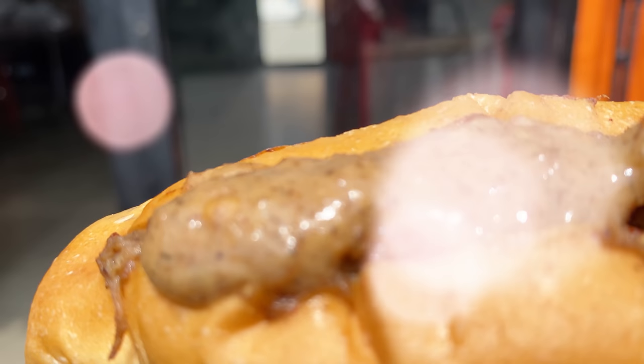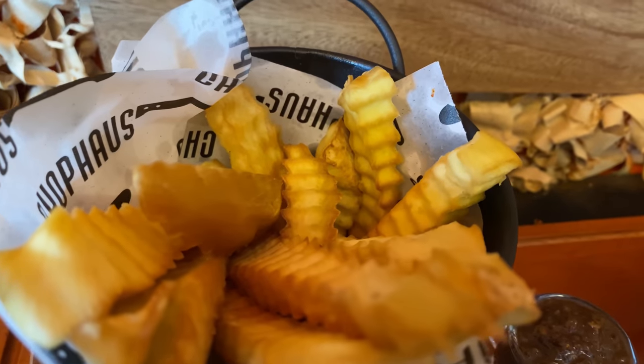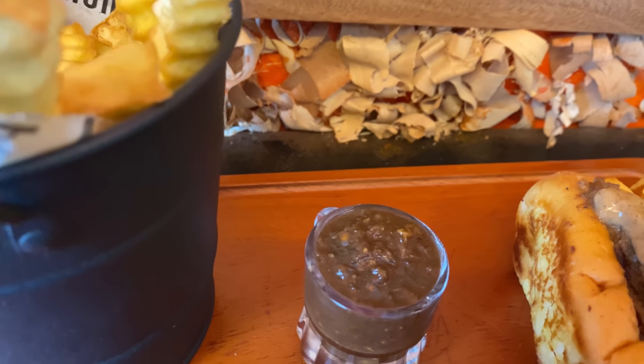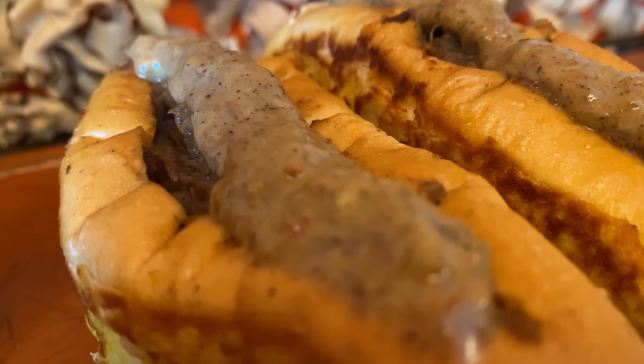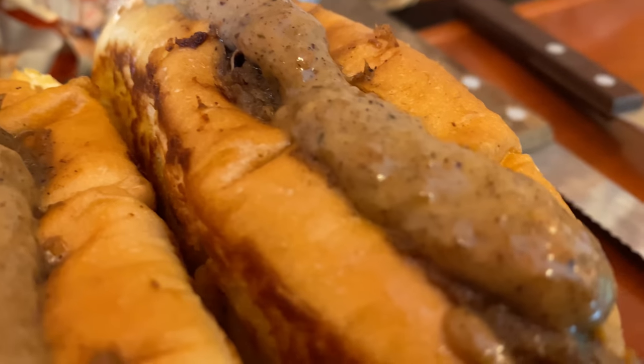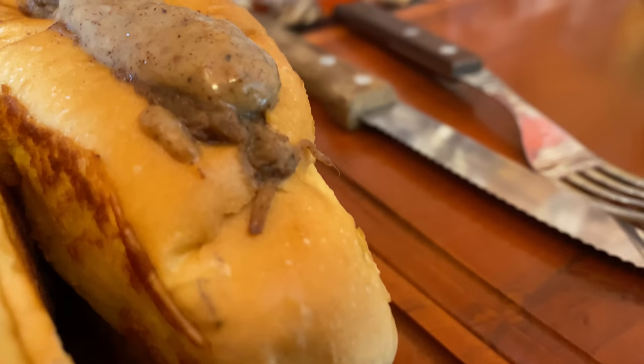Secondly, I had the chipotle mayo with Jamaican jerk beef, and this was awesome — it tasted so good. It comes with complimentary sides too. It was just perfect: tasty, delicious, very spicy and saucy. So if you don't really like spice we wouldn't advise you go for this, but it's very good.